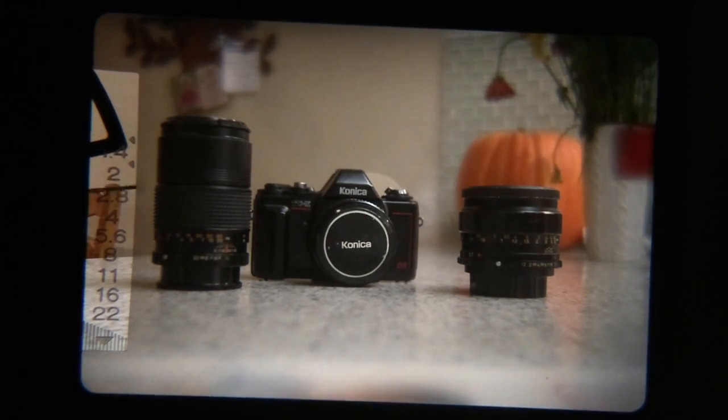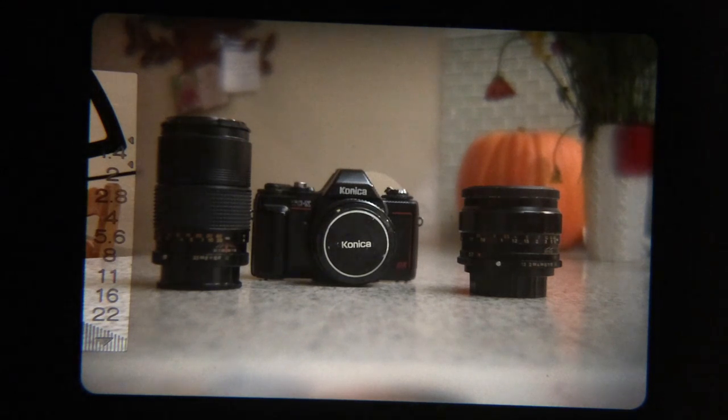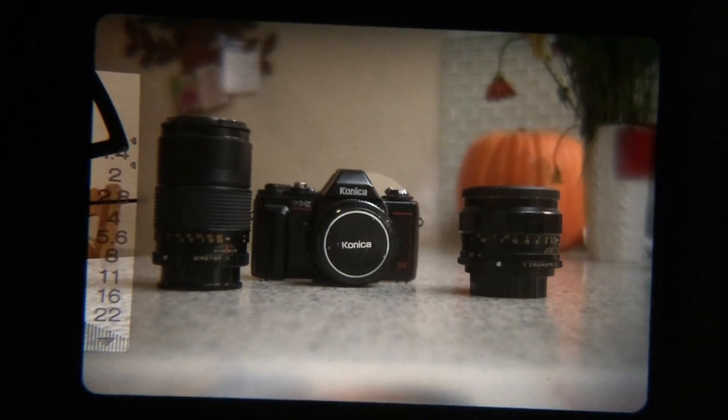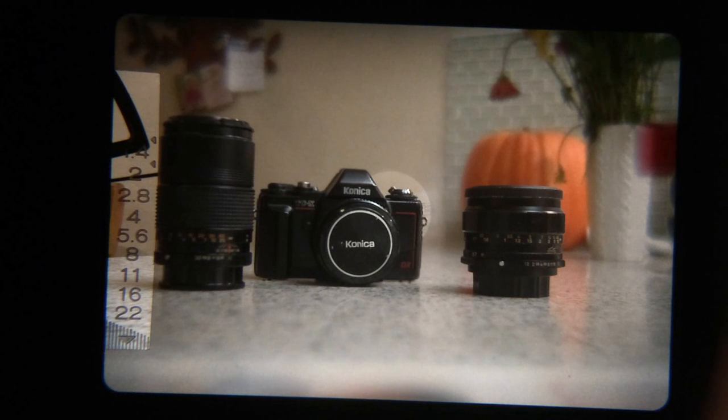I'll turn it on right now. For this particular scene at ISO 800 and shutter speed 1/160th of a second — what I currently have the camera set at — it says the right exposure is f2. If you change your shutter speed, go to a 30th, a 15th, back, 1/125th, it adjusts what the correct aperture is supposed to be. The camera's going to shoot at whatever aperture you pick.